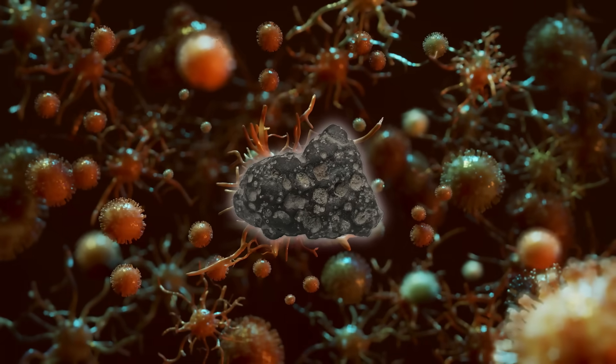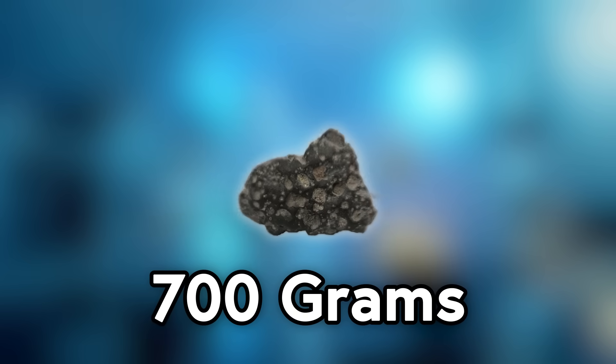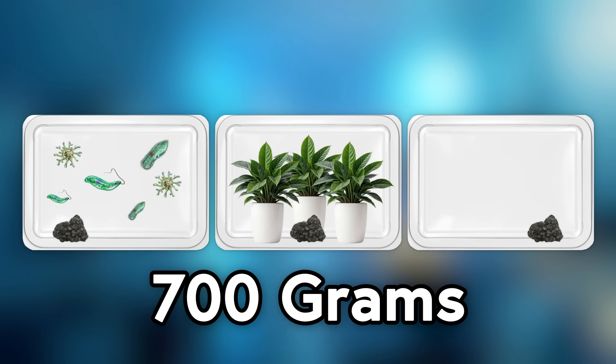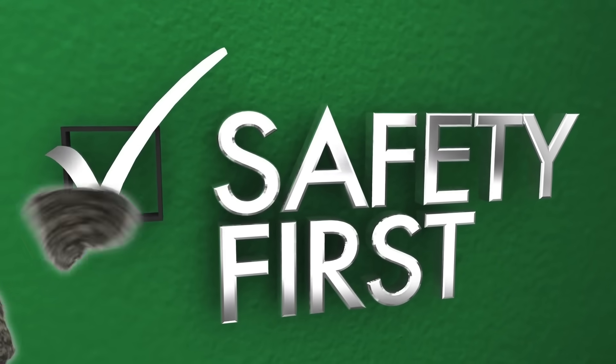When the Apollo 11 astronauts returned those first samples, people were worried that there might be something in there that could accidentally kill us all, so the samples were quarantined for a while. Post-quarantine, they sent 700 grams for biological testing, and placed bits of moon rock in chambers with tons of plants, single-cell organisms, and small animals to see if anything crazy happened — mutations, new species spawning, that kind of thing. Nothing did, and moon rocks were declared safe to study and sent out.